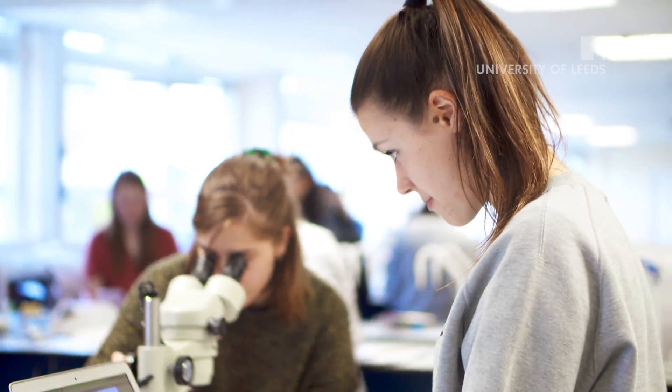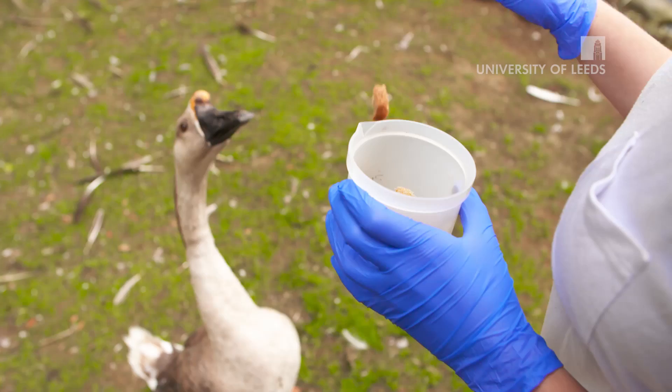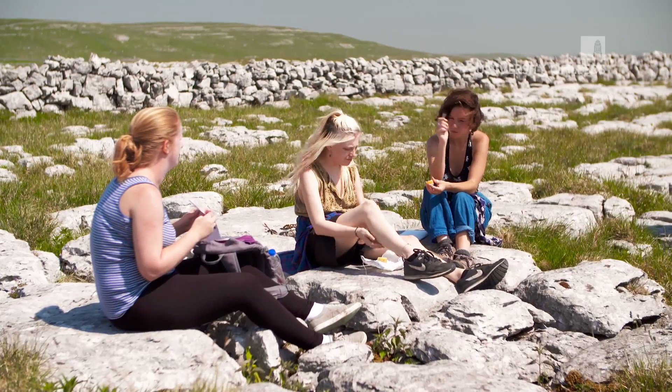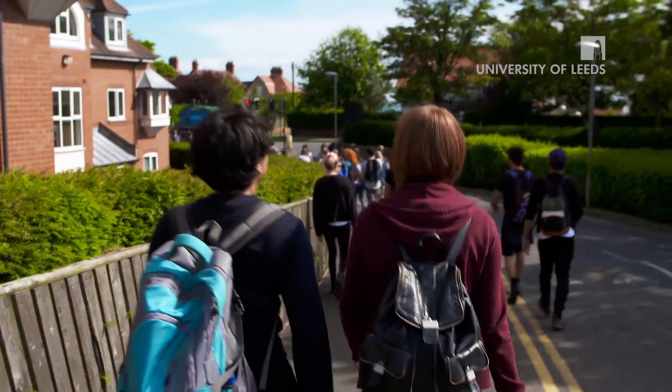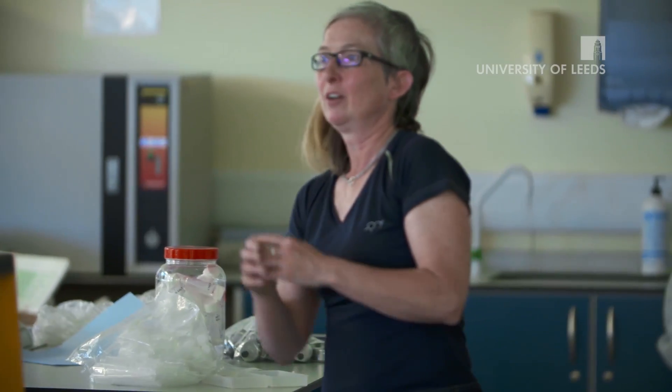The days are so packed full of different things — you're on a constant buzz of what's next. One day we went to the beach, another day we went caving, and we even did things like orienteering, finding bearings and grid references on maps. Quite a wide range of things — they keep us very busy.